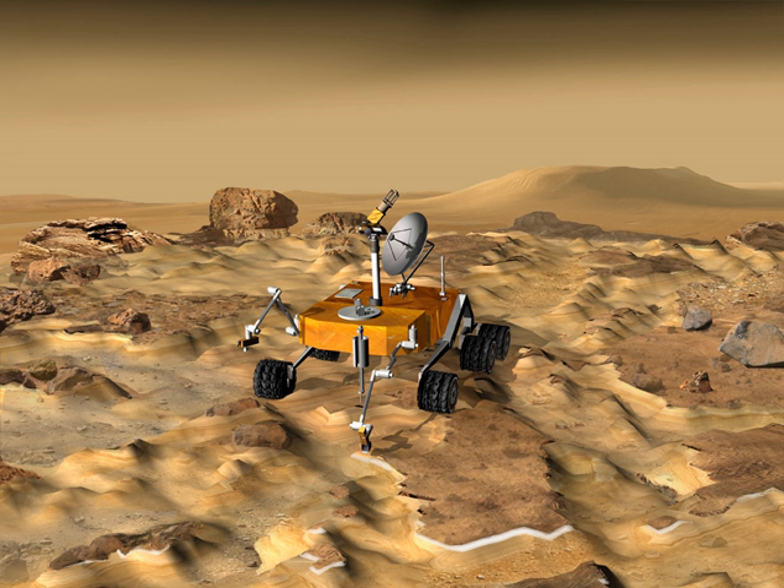Based upon the Mars Science Laboratory rover design, it would have carried astrobiology-oriented instruments, and ideally a core drill. The original plans called for a launch in 2016; however, budgetary constraints caused funding cuts.